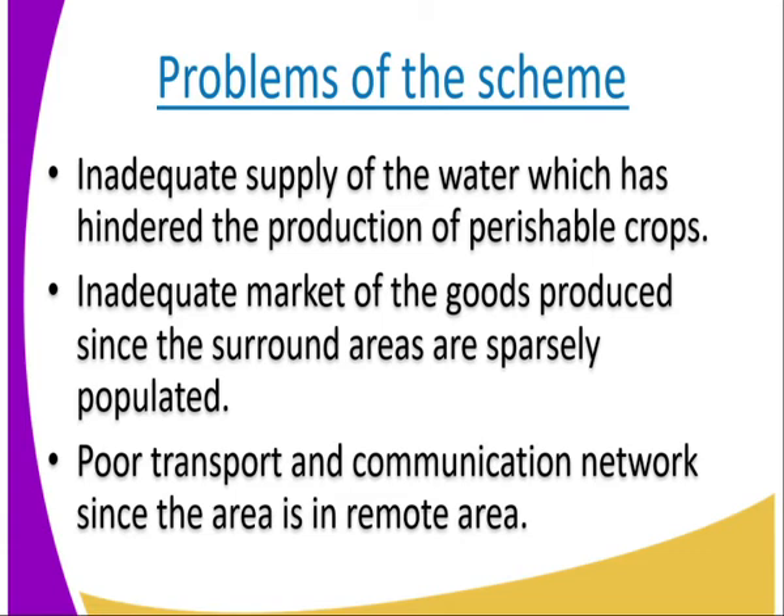Number two, we have inadequate market for goods produced since the surrounding areas are sparsely populated. The fruits and onions that are being produced in this place don't get a ready market within the surrounding area. They need to get to other places, so there is a problem for the production and sale of perishable crops.